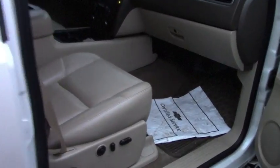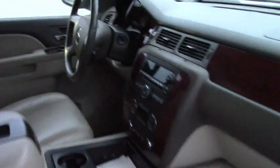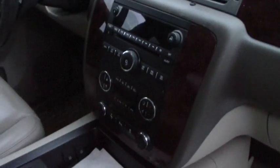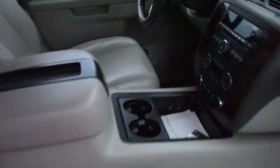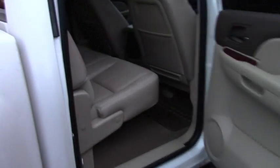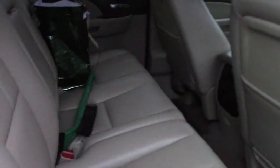On the inside, it's got a tilt and telescope wheel, leather interior, AM FM CD player. Very nice condition with just a little over 87,000 miles. Definitely does not show the miles. It is in excellent condition.